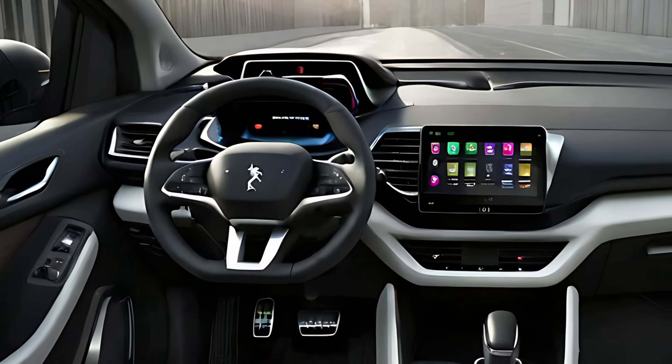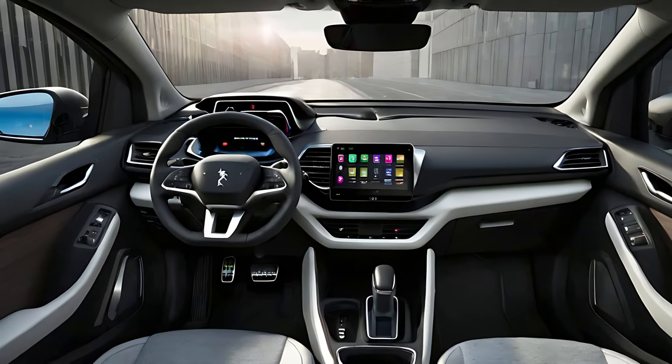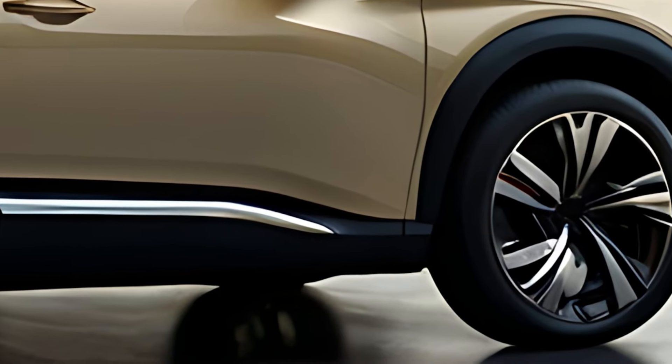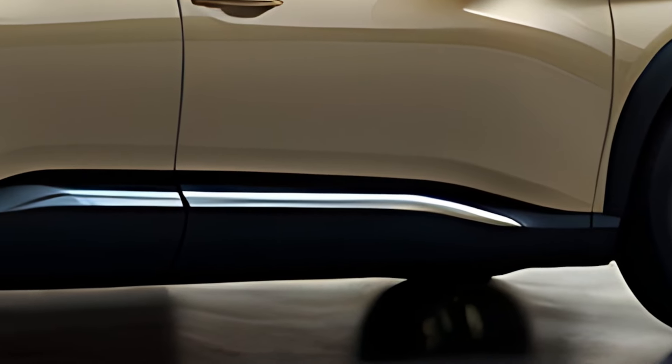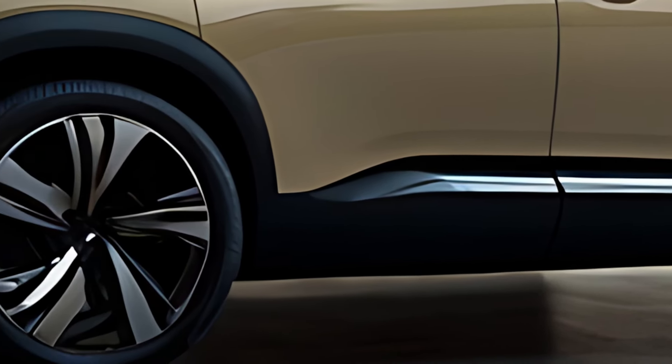The electric motor is capable of driving the car on its own for short distances, making it ideal for urban commuting with zero emissions at lower speeds.